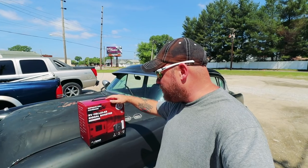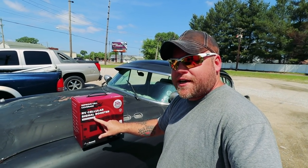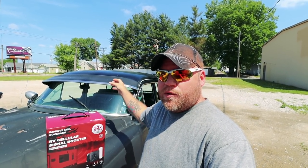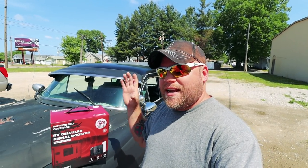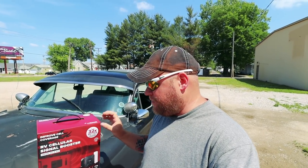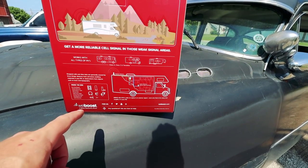I'm going to show you this on top of my buddy's Plymouth here at the shop. This is the Drive 4GX for RV — a 32-times-better RV cellular signal booster. A couple things to clarify: it's different than a booster that grabs Wi-Fi from McDonald's or Starbucks. This unit grabs signal directly from cell towers — both data and voice — brings it into the RV, and amplifies it. You need to be within three to nine feet of the interior receiver, so the RV parked next to you won't steal your boosted signal.